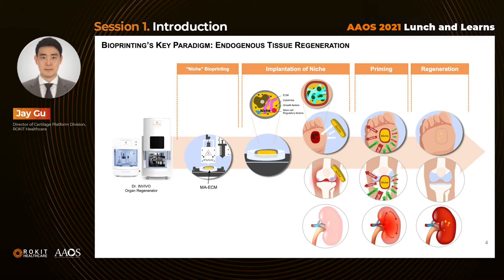Depending on its application, bio-ink is customized by mixing with other biological elements to induce successful regeneration at implanted sites. This is how we design customized cartilage, skin, and even organs.